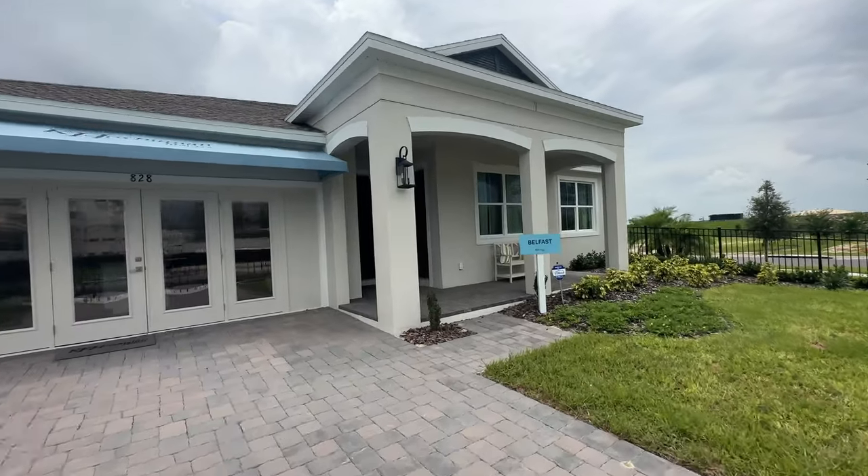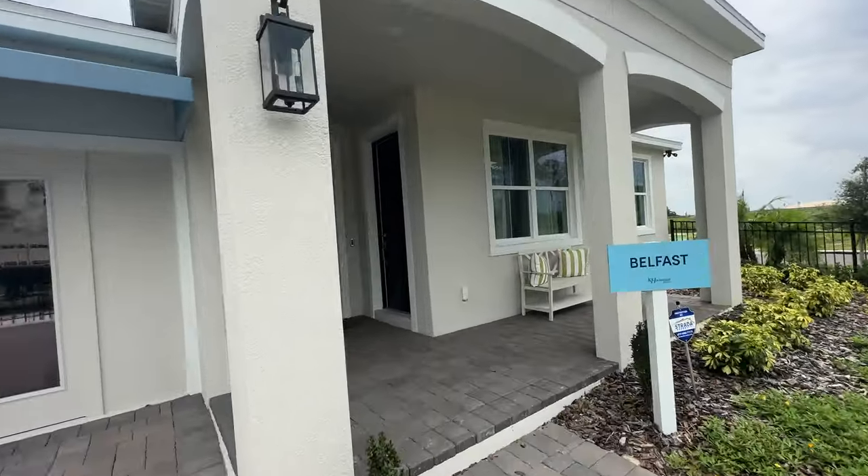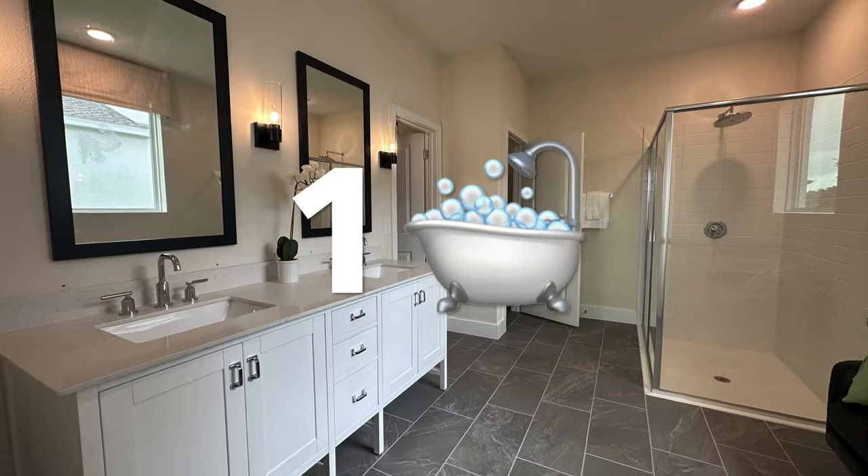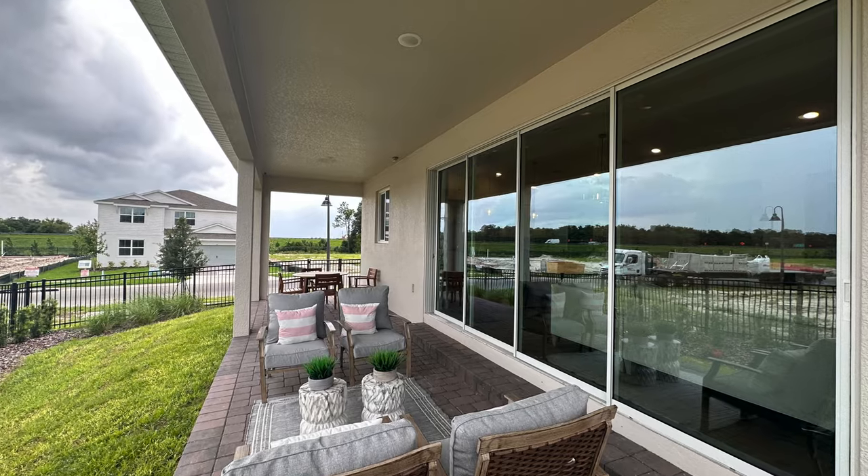We're checking out this home that has its own separate in-law entry suite. Four bedrooms, three bathrooms, two-car garage, 2,600 square feet, and I'm ready to show you this home. So let's go.